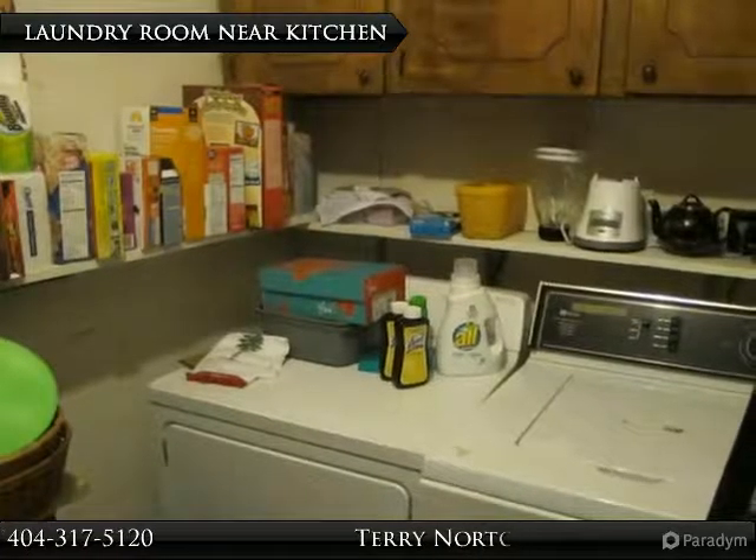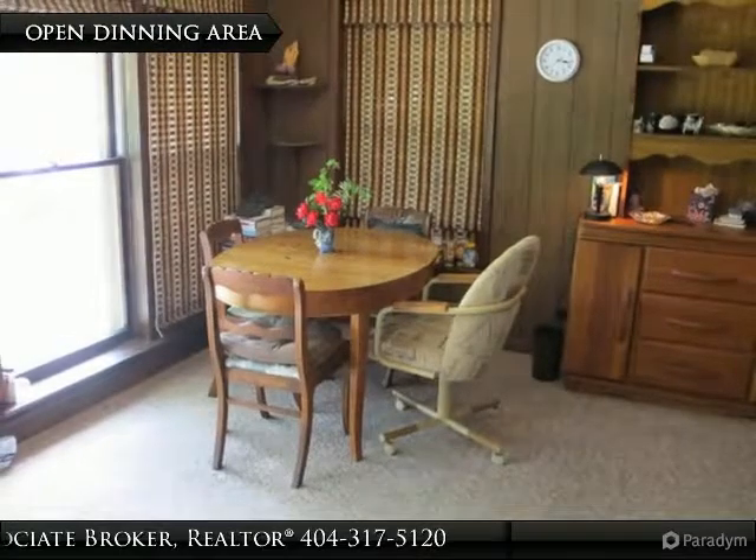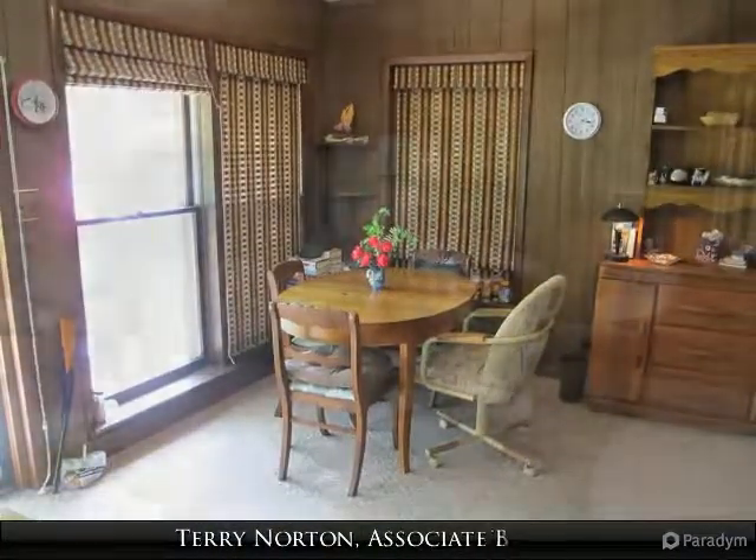Two homes for the price of one. This A-frame cottage has three bedrooms and two bathrooms, with the master bedroom and bathroom on the main level. The family room and kitchen are all open.